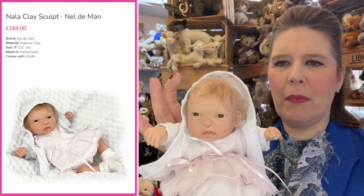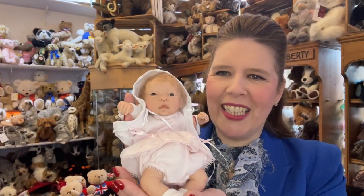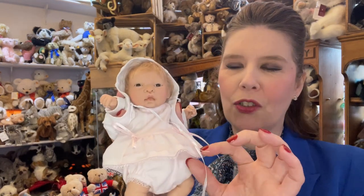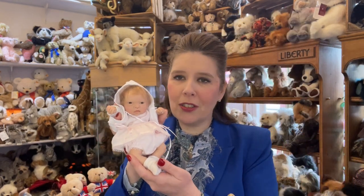They also have sweet mohair rooted hair, rooted into the clay itself, and sweet little open eyes. This one here is baby Nala — look at how adorable her outfit is, all made to the perfect size using the finest fabrics and trims. You couldn't ask for more for an original artist piece, coming in at £169.